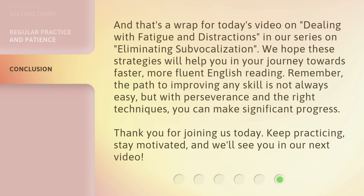Thank you for joining us today. Keep practicing, stay motivated, and we'll see you in our next video.